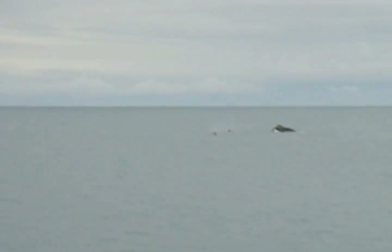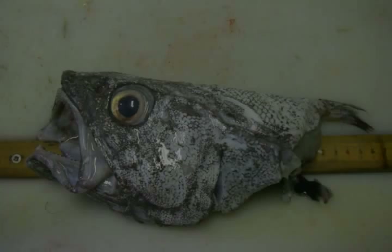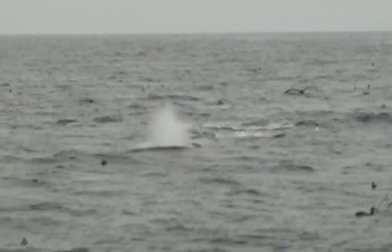In addition to the primary data collections, scientists also conduct other research. Killer whales and sperm whales sometimes take fish from long lines, and scientists are researching the behavior of these whales in efforts to understand the effects they have on survey and fishery catches.